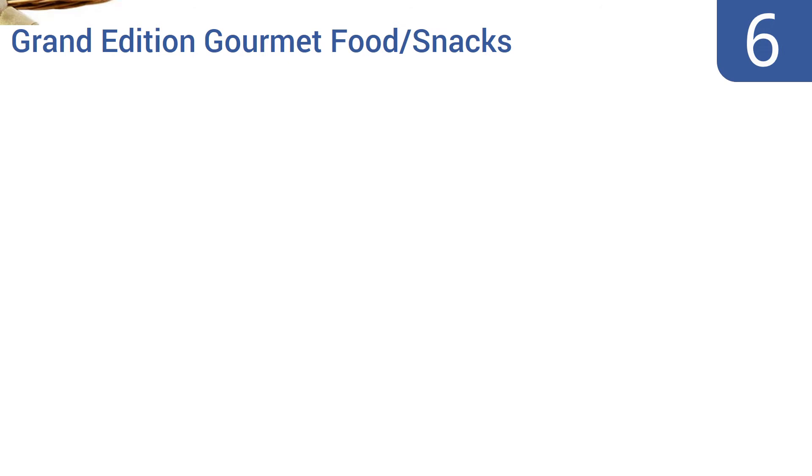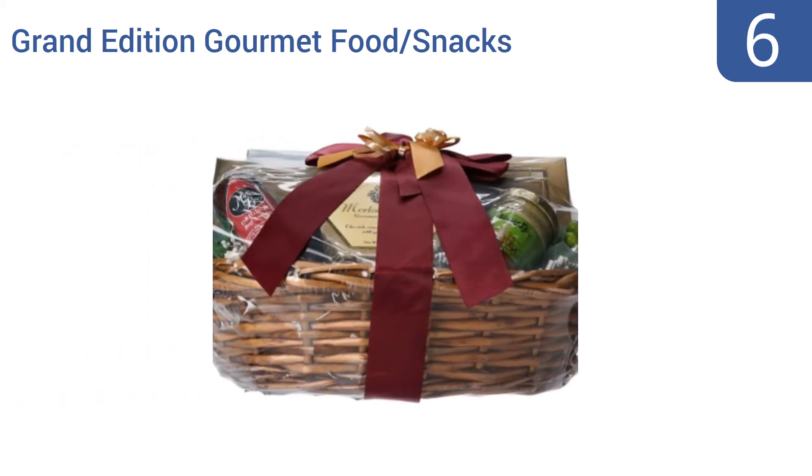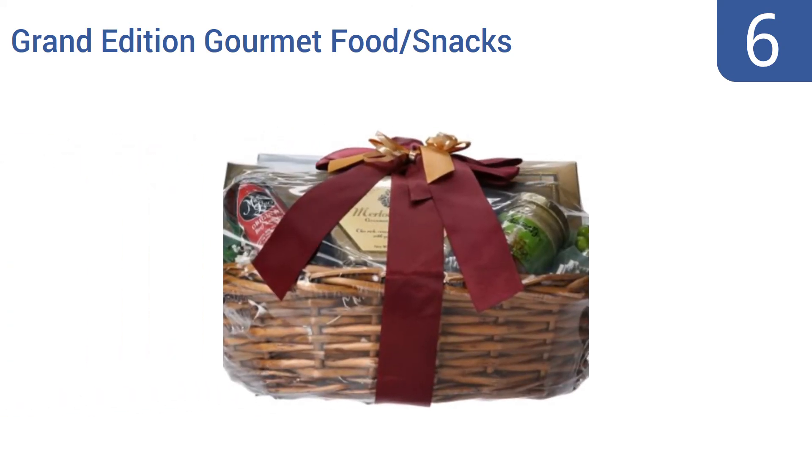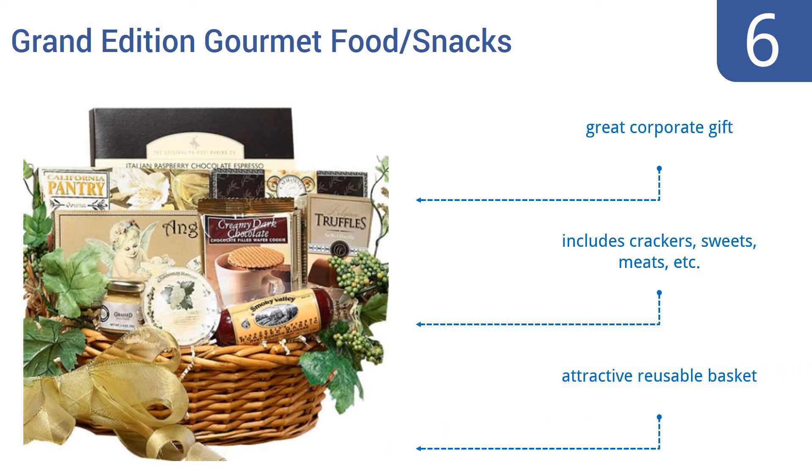Moving up our list to number 6. This Grand Edition Gourmet Food Snacks Gift Basket is like a classy pre-packed picnic lunch for two, all tucked into one handsome presentation. Its contents could actually serve as a rather balanced meal for two, provided the diners don't mind a good dose of sweets. It makes for a great corporate gift and includes crackers, sweets, meats, and more. It all comes in an attractive reusable basket.